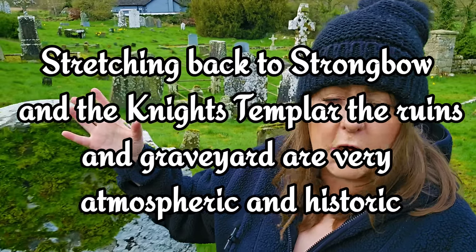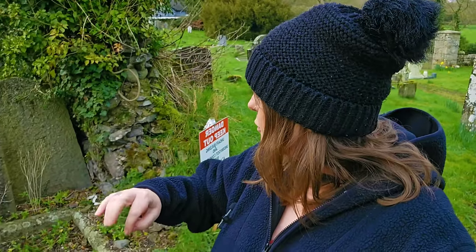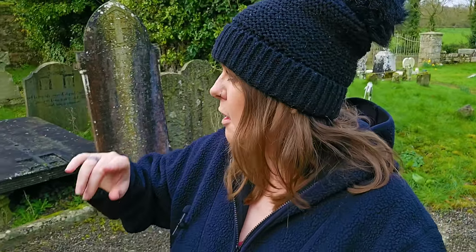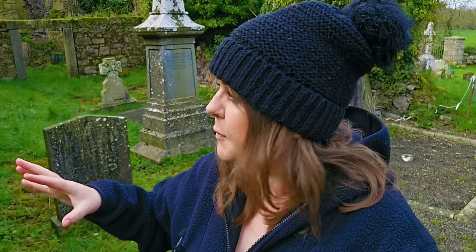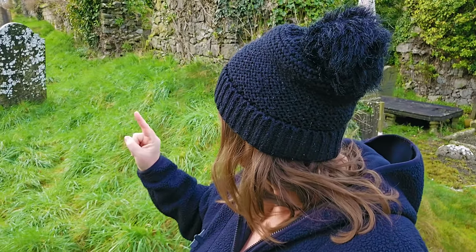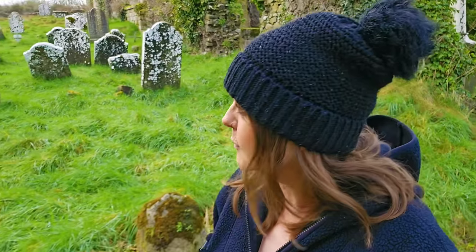Hi guys and welcome back to the channel. Today we are in Carlow, just outside Carlow town, and this is Dunlechny old graveyard. We have ruins of a church and a little wooded area. For longtime subscribers, you might recognize this place — this is where I found the oldest headstone. We're going to try and find that again today, so come on, let's take a look and see what we can find.